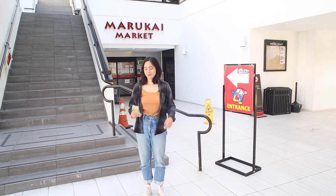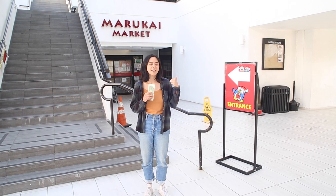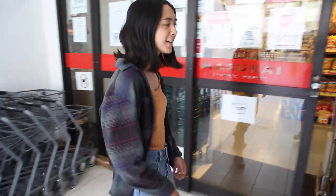Hey, this is Lexi from Mini Trees. Run For Cover gave me 50 bucks so we're gonna go into Marukai and get some Japanese snacks. All right, let's check it out.